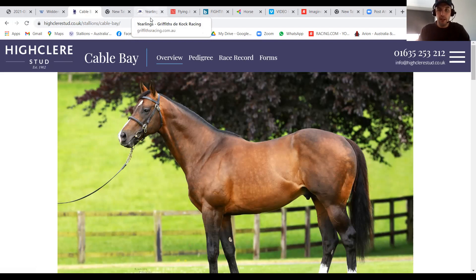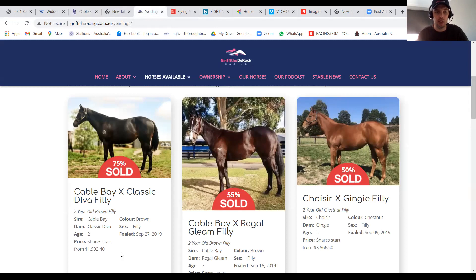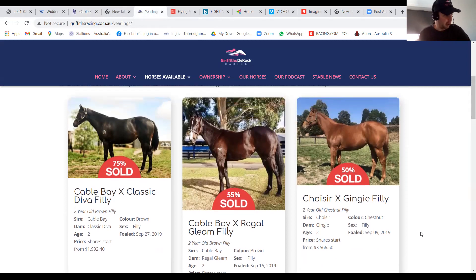We know in our stable that, a little bit like Magnus who does the job for us all the time, the Cable Bays are looking to do a similar thing — all of our three-year-olds coming through now are doing a fantastic job. We've got Invincible Crown, Rotor Cura, and also Four (spelt F-O-R-E), who all look like they'll make a good dent this season. The Classic Diva is $1,992.40 for a 5% share, and the Regal Gleam is even cheaper than that. They've both got some availability.